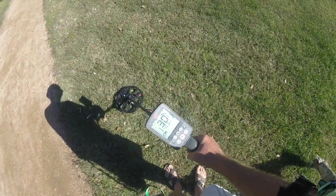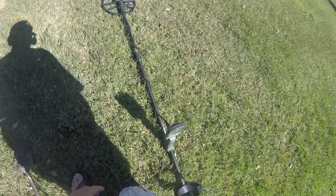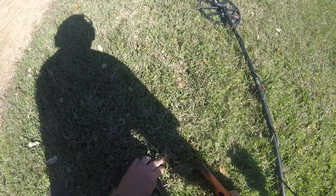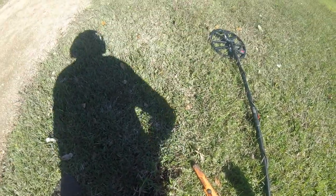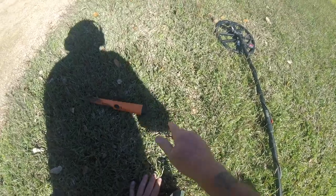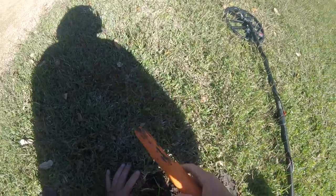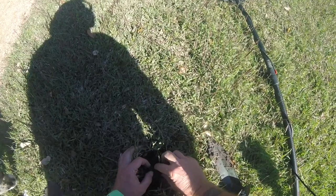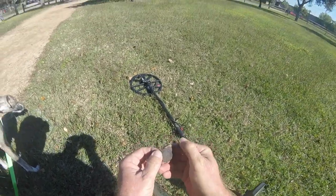We got a 29-30 signal, let's see if we can find it. Right here somewhere. What do we got? There it is right there — looks like a quarter.